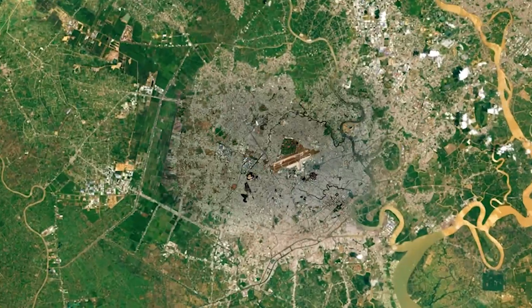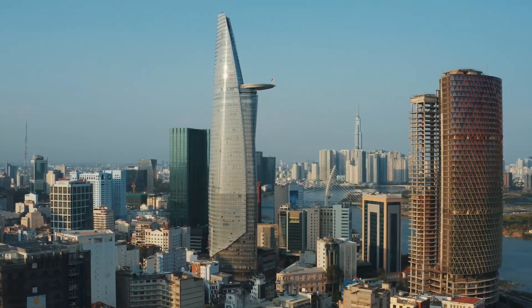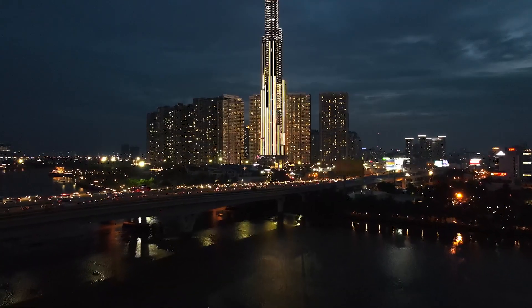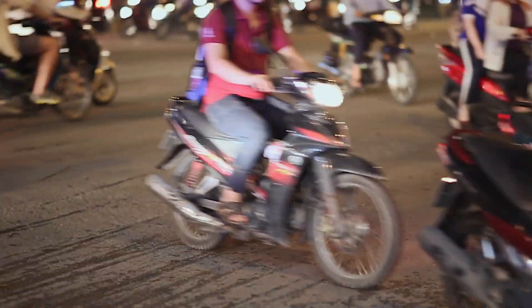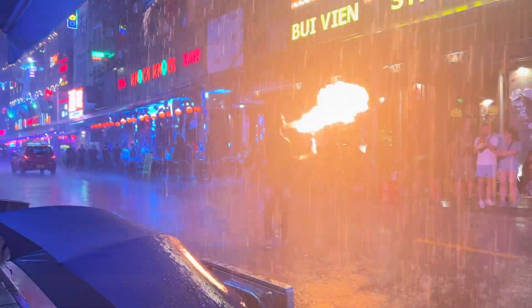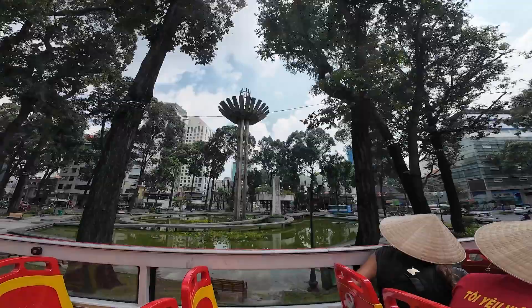We are diving into a new adventure in Ho Chi Minh City, Vietnam. It's not the capital, but it's one of the liveliest and most thrilling cities in Vietnam. From wild street driving to a beautiful city center and amazing nightlife — come along as we discover this awesome city together.